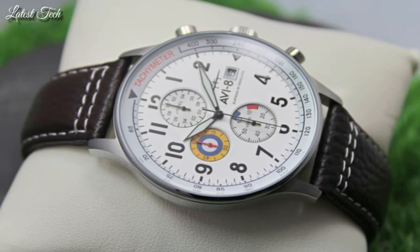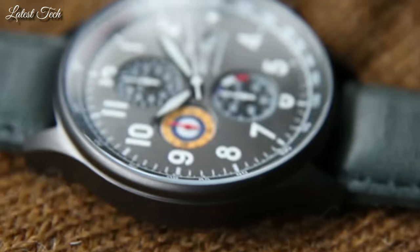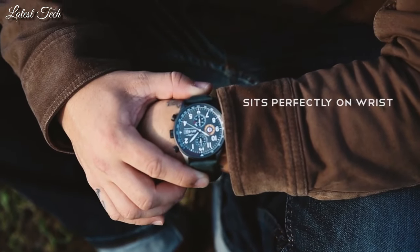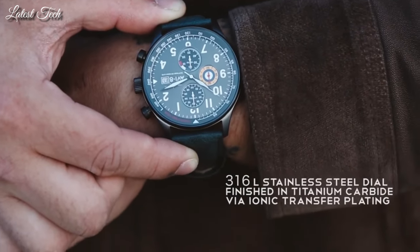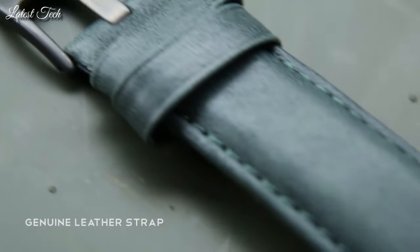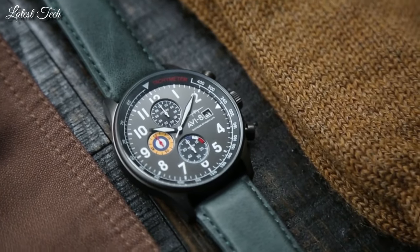Display type: analog. Case material: stainless steel. Case diameter: 44mm. Case thickness: 11mm. Special features: chronograph. Item weight: 2.4 oz. Movement: Japanese quartz. Water resistant depth: 165ft.